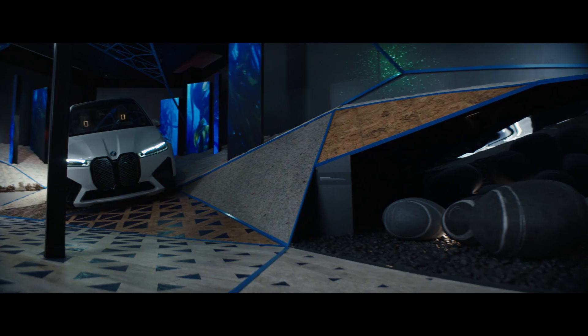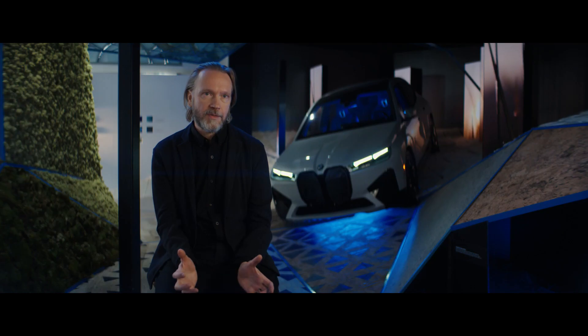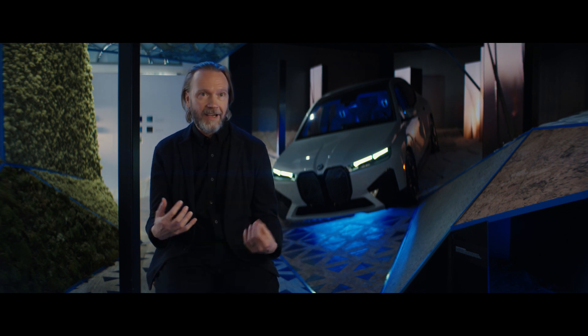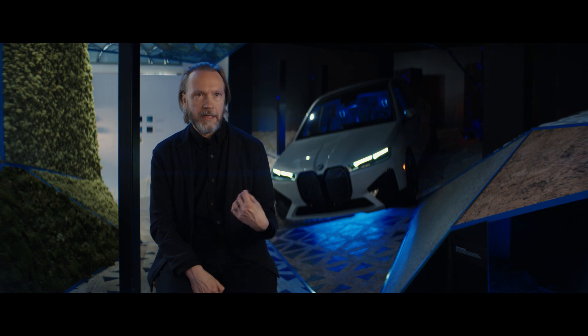BMW is not standing still. They are already showing their responsibility towards a better, more sustainable future. We were inspired by the iX and created Materia around it — but we want Materia to then inspire others to go beyond, to continue developing and being inspired by nature.